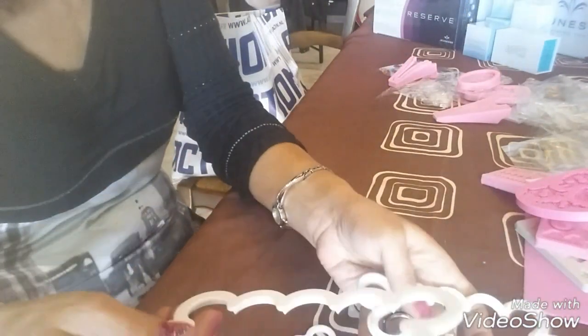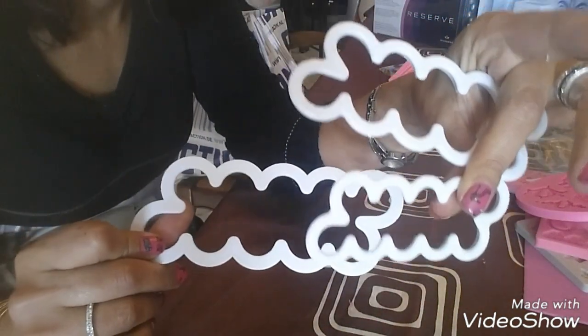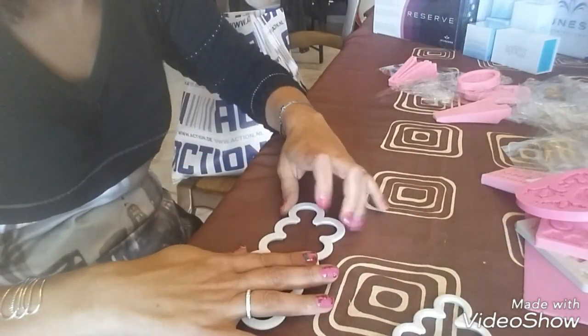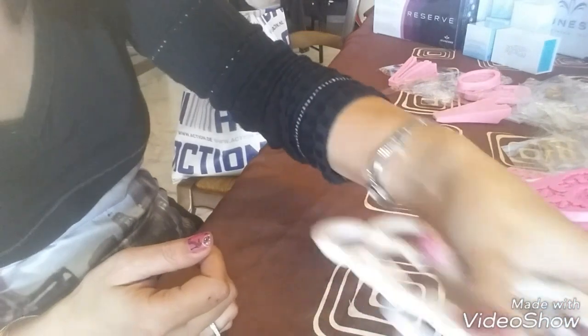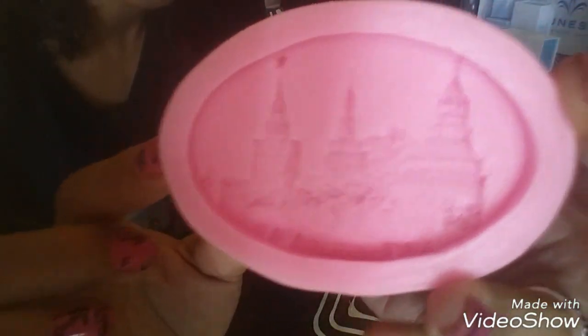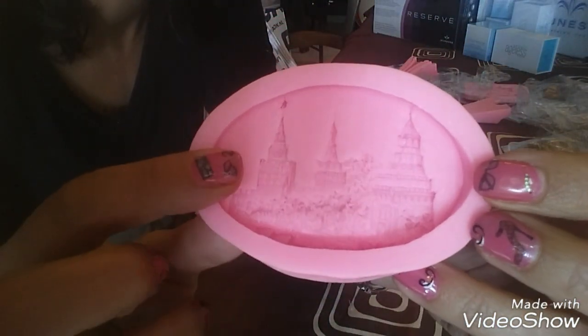Ça je sais pas si vous connaissez — ce sont des emporte-pièces qui servent à faire des roses fines. Il suffit d'étaler la pâte à sucre très fin, on la découpe avec ça, on la roule et ça fait des roses. Je sais pas si ça peut marcher avec la pâte fimo, je connais pas trop la pâte fimo.